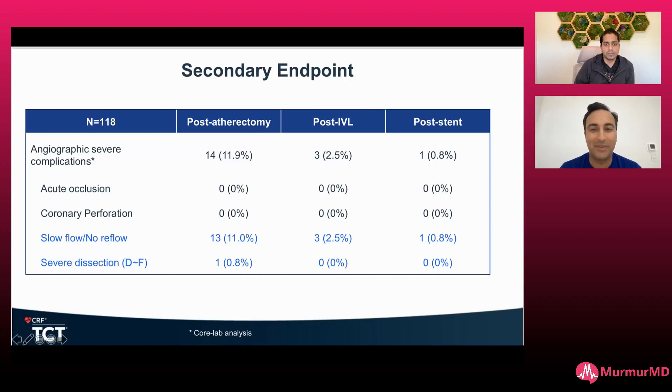This is why shockwave is such a great device — the complication rate, no reflow rate, all of that is so much better. How many times have you needed a temp wire in a shockwave case? I've heard of maybe one case where it was needed, and that was a patient who didn't tolerate balloon angioplasty.